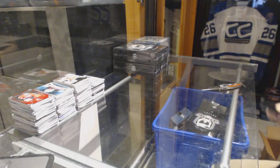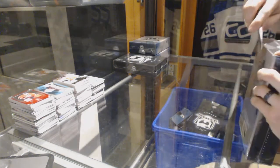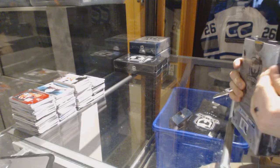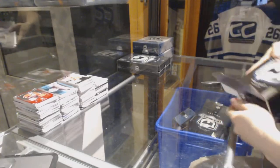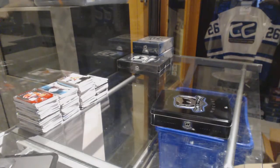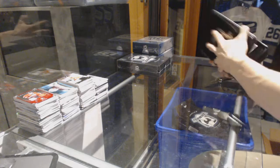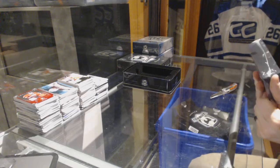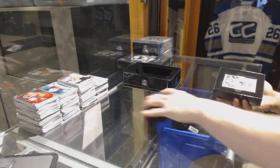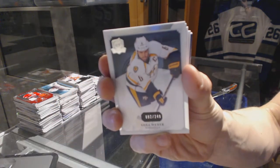All right, our new piece here. Base card number 249 for the Nashville Predators, Shea Weber.